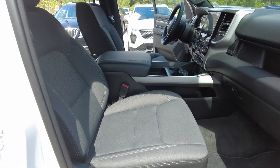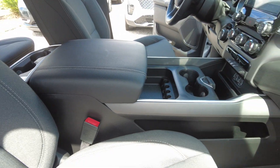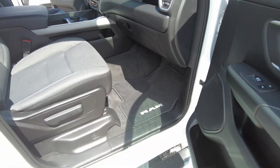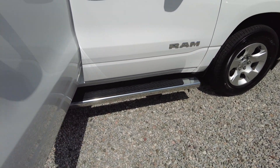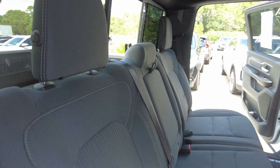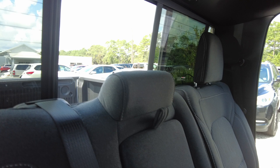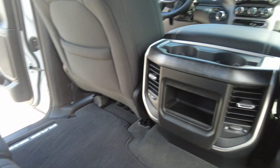It's kind of a gray cloth interior. It's a big center console. It does have running boards. There is seating for five in here. You also have a power rear window. You do have rear air.